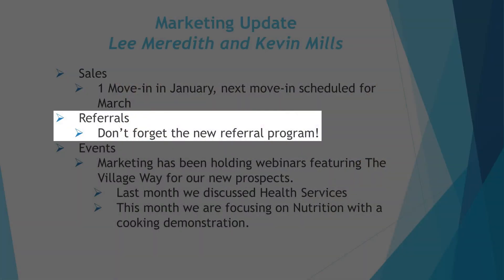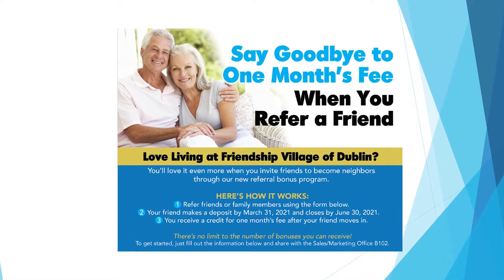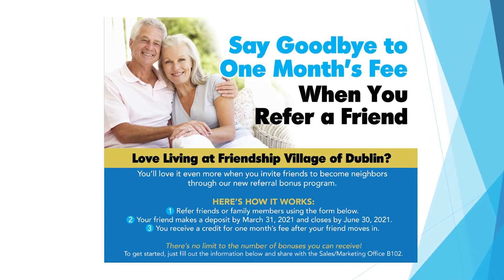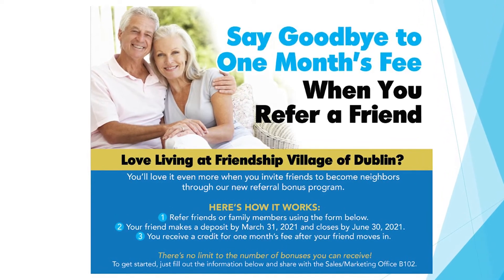One of the things we wanted to remind everybody about — several have been reaching out to me and Neil specifically — is our referral program. We launched a new referral program that states if you refer someone to us and they deposit and then move in by the end of June, you would get a full month credit — your monthly fee would be credited back to you. We've had several folks come and give us referrals and we've been reaching out to them.